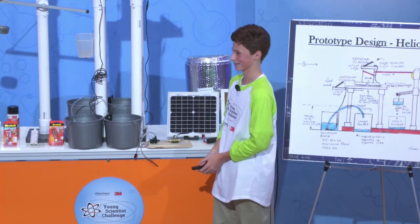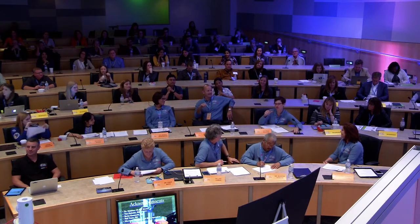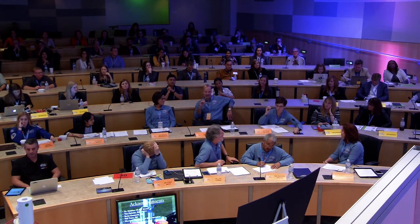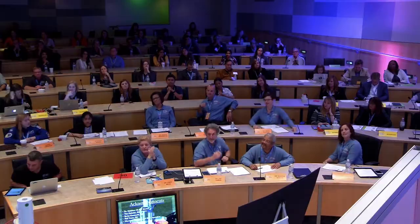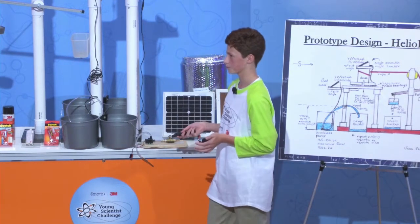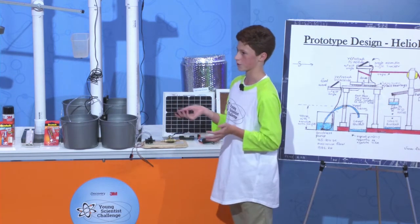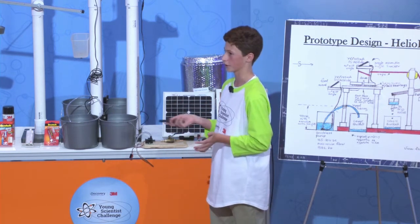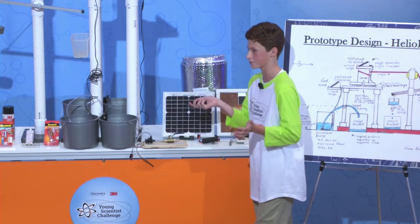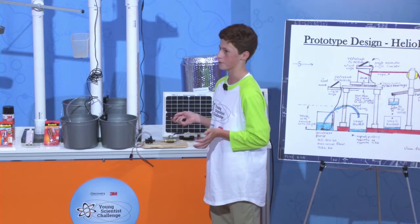If you could take your prototype and put it somewhere to make the biggest difference right now, where would that be? Definitely in developing nations, because something like this can make a very big difference for people who don't have access to running water, electricity, and lights to study with. It can definitely make a very big impact for people in developing nations.